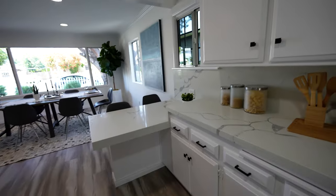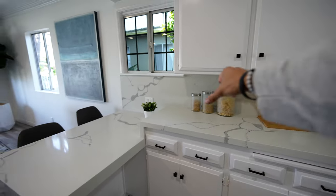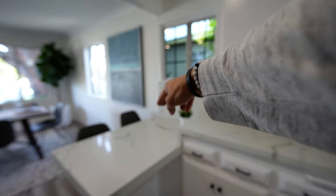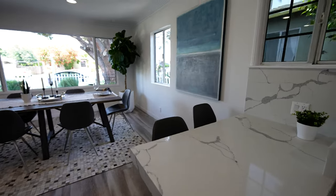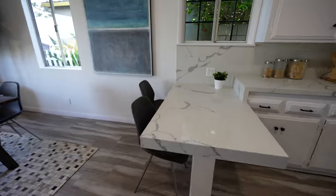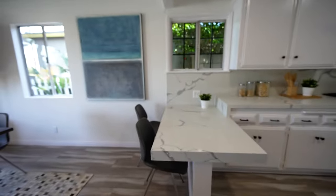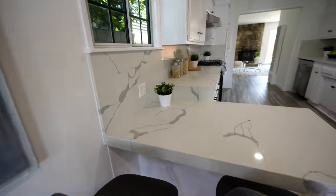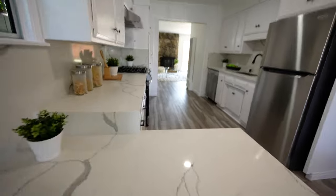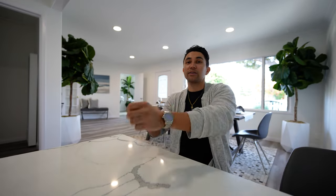Probably my favorite part about this kitchen is the drop-down breakfast bar. They could have easily extended the bar all the way to the end of the backsplash, but they decided to drop it down a bit so the kids can comfortably sit at the breakfast bar. You make them breakfast every morning — cook up their eggs and bacon, they can eat right before school. Let's see how it would look sitting here at the breakfast bar. This is a great angle right here.